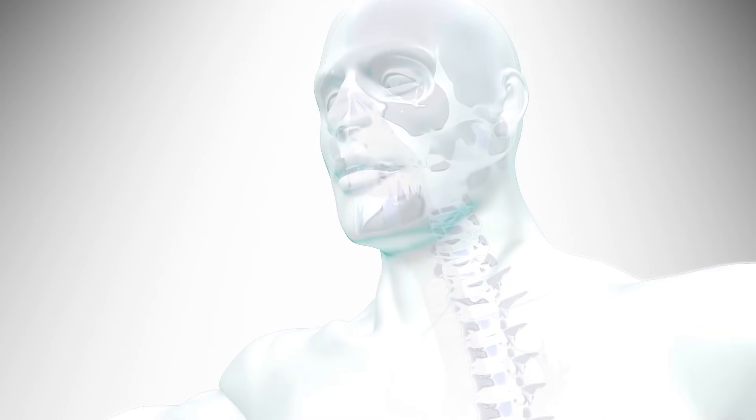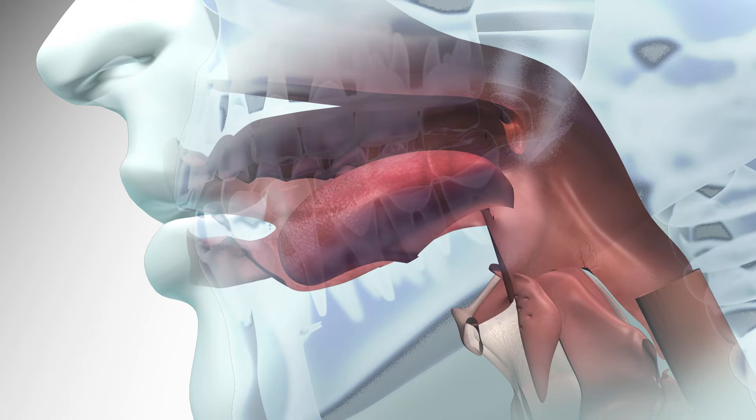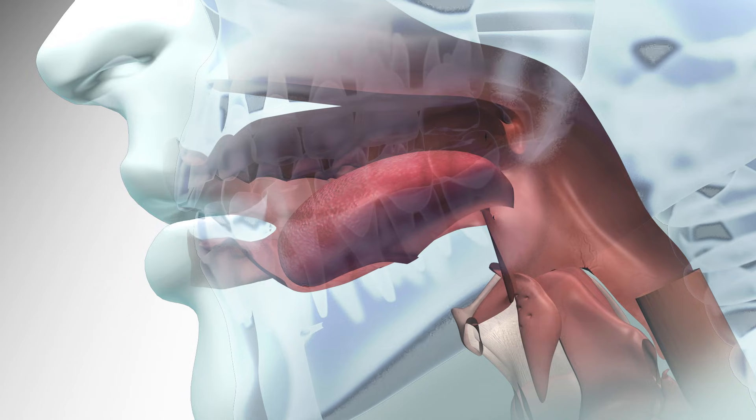Different parts of our nose and mouth are carefully positioned to create speech sounds. We position the velum, tongue, jaw, and lips in reference to permanent parts of our vocal tract, such as the roof of our mouth.